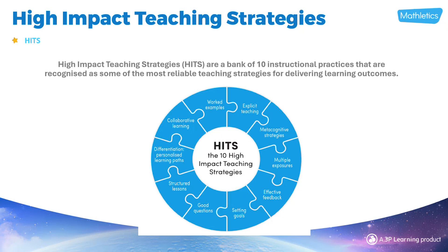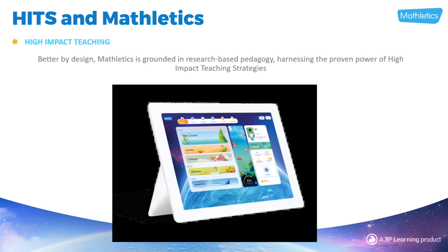Explicit instruction is part of the high-impact teaching strategies. There are a bank of 10 instructional practices recognised as reliable teaching strategies for delivering learning outcomes. You can see from the diagram there are 10 of them, and I'll step through each of those 10 to show you how we've incorporated them into the content and the digital learning pathway in Mathletics, grounded in this research-based pedagogy.